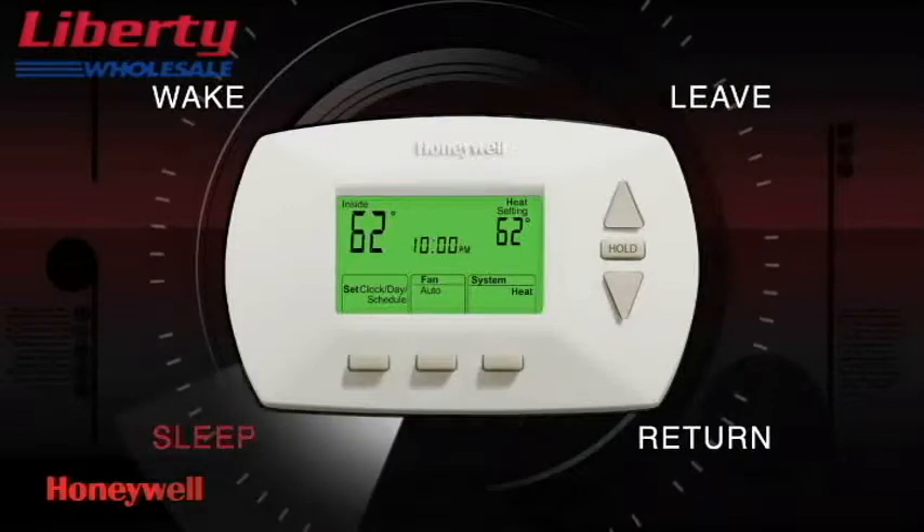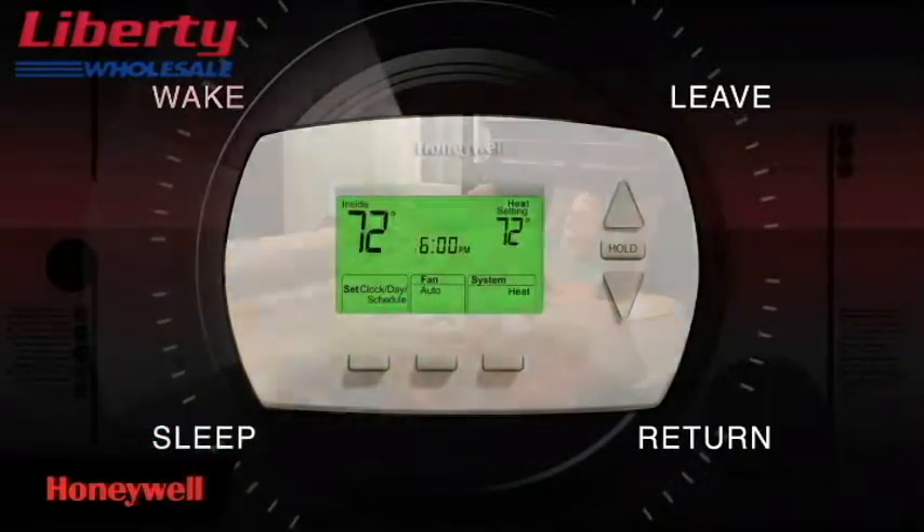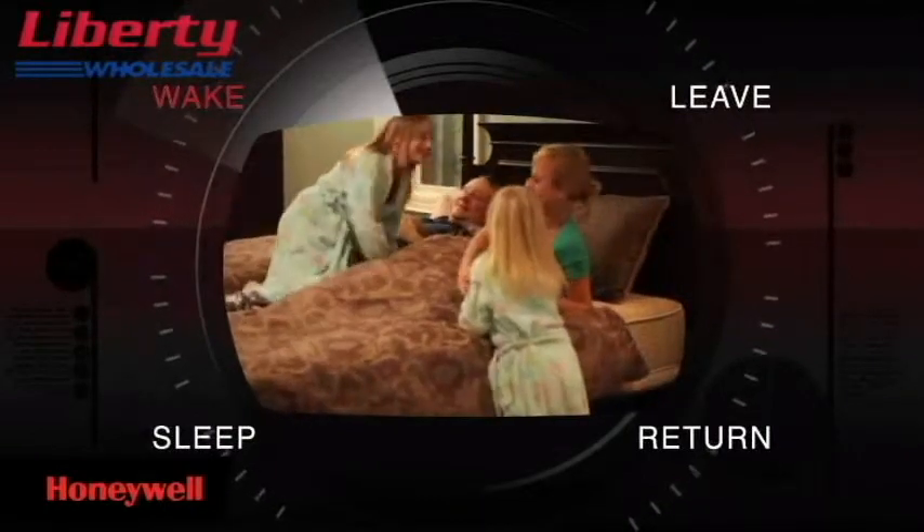For instance, when heating your home at night when you're asleep, the temperature is adjusted lower. Before you wake, the system increases the temperature to your desired level, so that you are immediately comfortable.